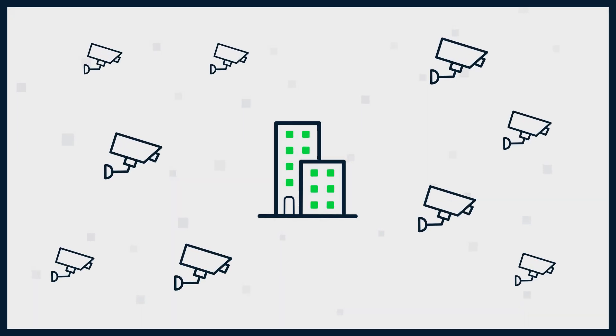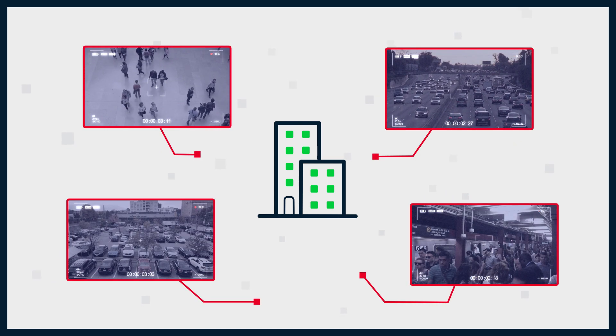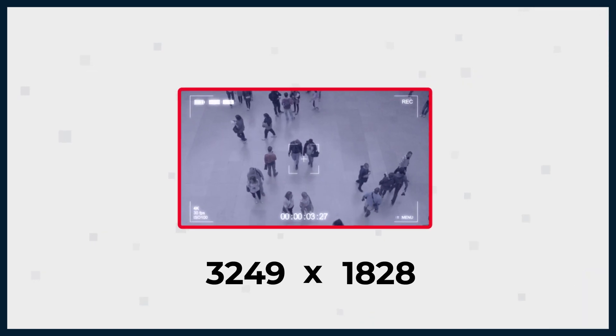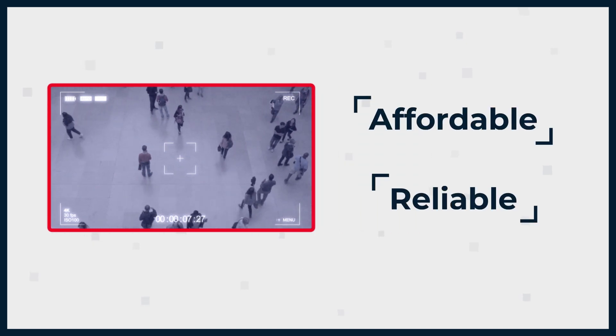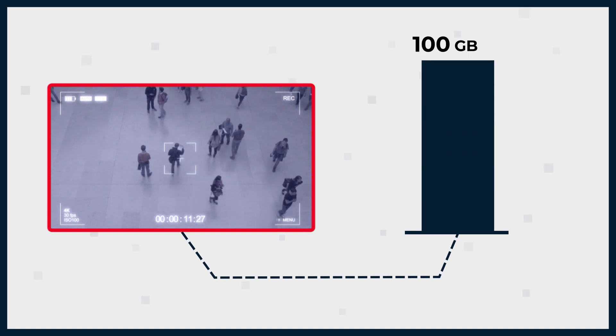In our modern world, businesses and organizations everywhere are turning to video surveillance technology in order to protect valuable assets and improve public safety. As resolutions increase and recording technology becomes more advanced, many organizations have struggled to find an affordable and reliable way to store the ever-increasing amounts of data generated by video surveillance cameras.